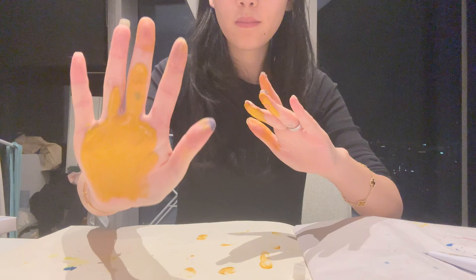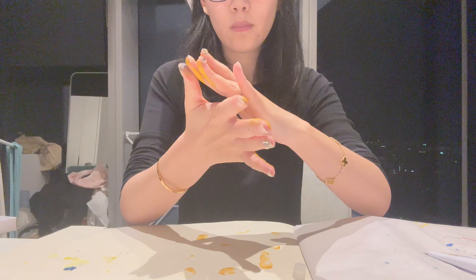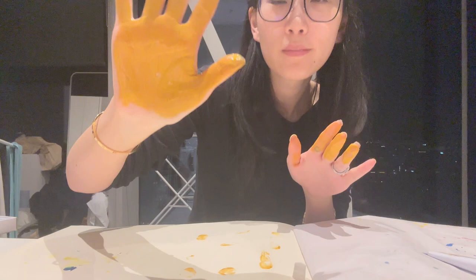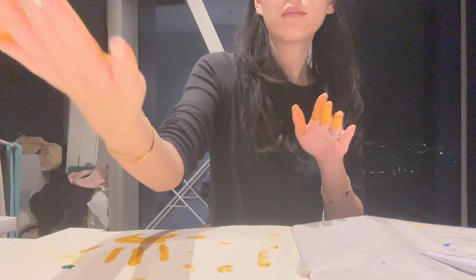Paint has good coverage and it can cover the tattoo on my finger. When I press my hand on the paper, the paint transfers and shows the shape of my hand and palm lines clearly. I press four times and each time the print becomes lighter, with only a small amount of paint remaining on my hand. This gives me the idea that paint is capable of coverage but incapable of changing the physical properties of surface texture.